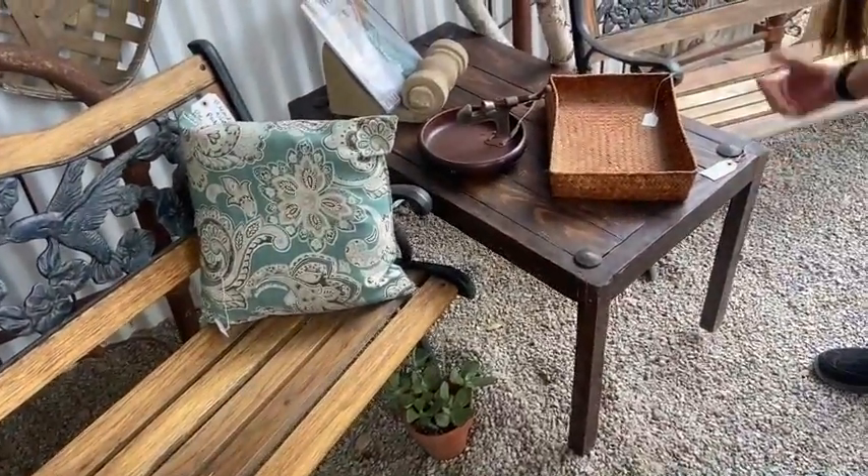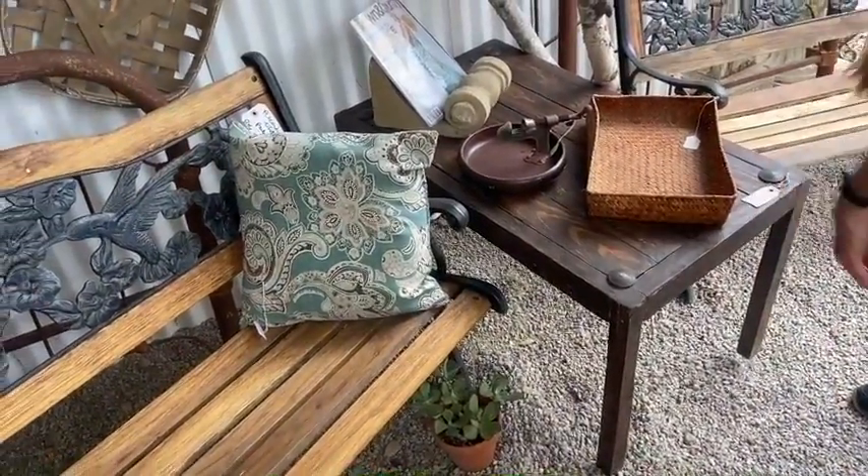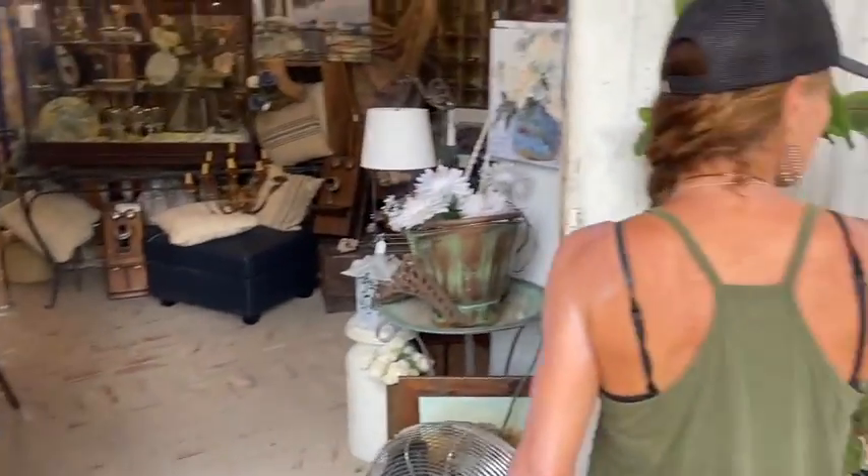Gorgeous table — you finally get to see it. It's been buried inside. $85 on that — it's Mexican style with the nail head motif.